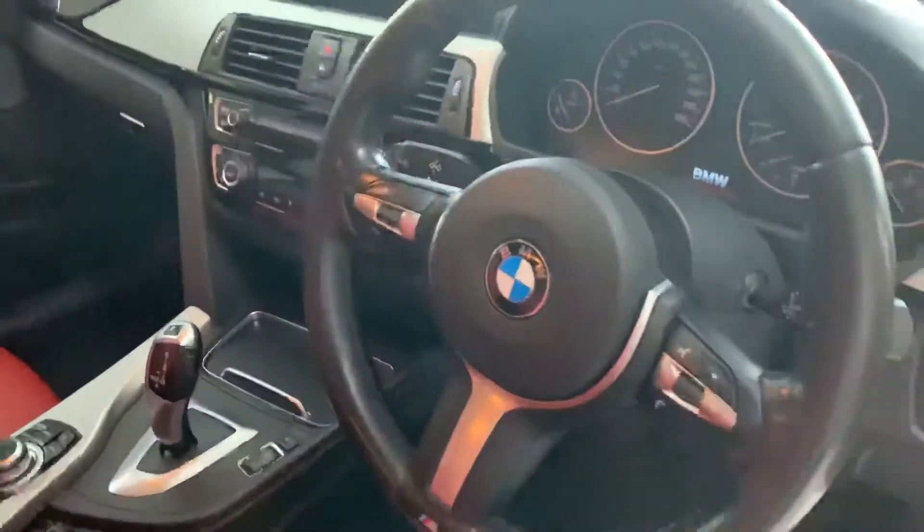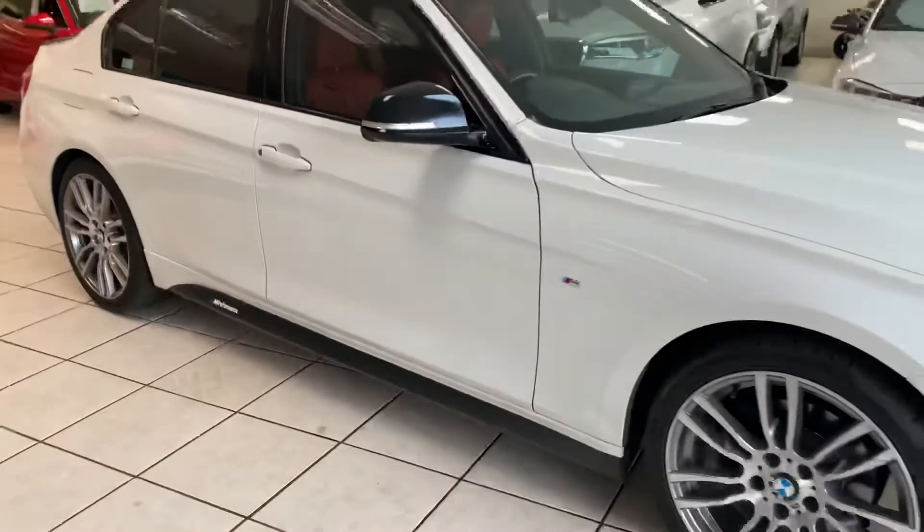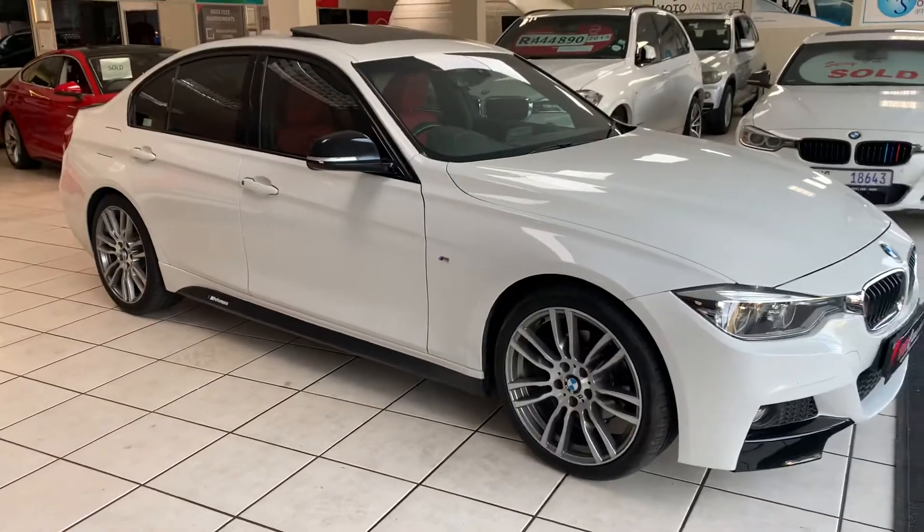It also has a multi-function steering wheel. All vehicles are sold with a roadworthy certificate.